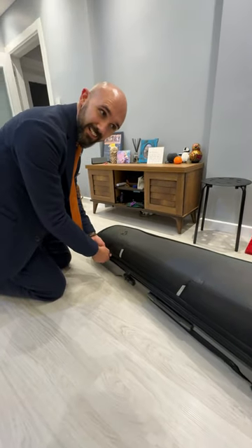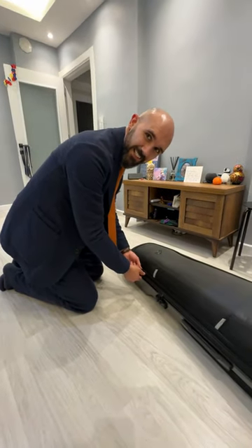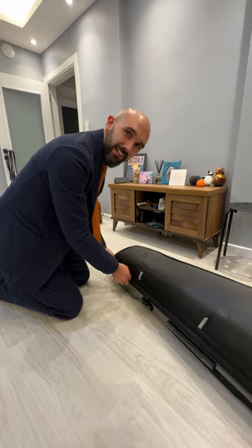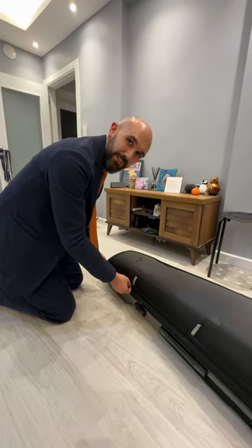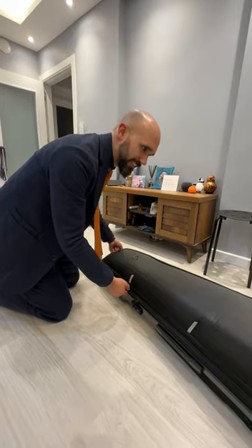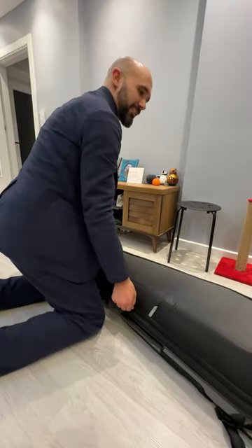This case has just done 10,000 kilometers from Houston, Texas to Frankfurt to Istanbul. We will see if everything survived.